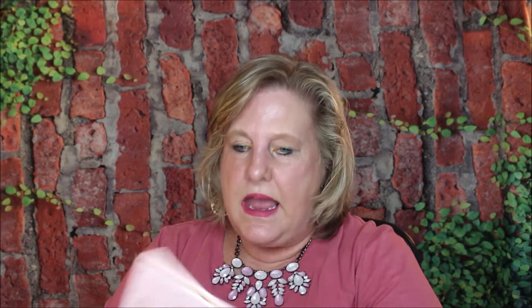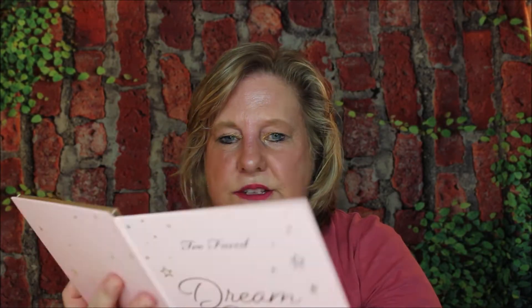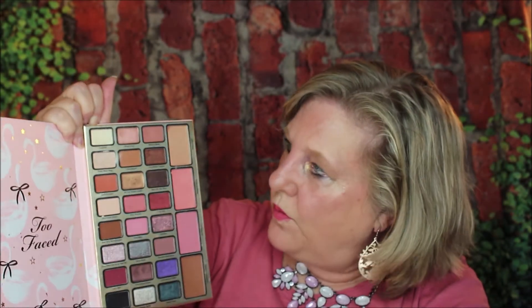Then I have the Too Faced Dream Queen. Look at this monster — this is big. I really like this one. It doesn't have a mirror, but it has everything you could possibly want: the highlighter, the blushes, and the contour bronzer with all the colors. Really pretty. You have your base colors, your accents, and you can do a smoky look with this. It's wonderful to travel with.